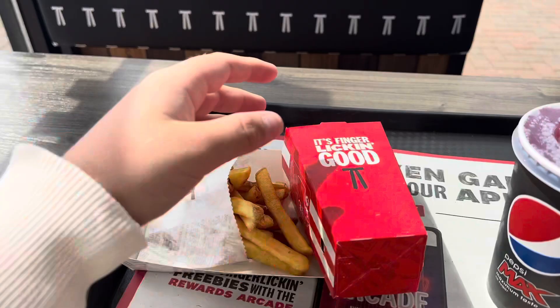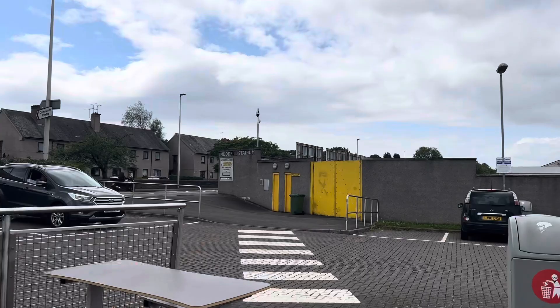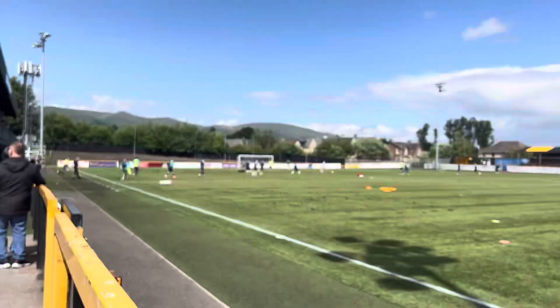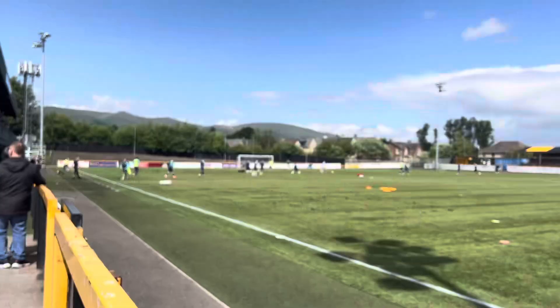I've just realized the stadium is cash only, so I've headed over to KFC and got myself a little meal before the game so I don't go hungry. Now it's time to get back into the stadium. Out come the Queen of Morton players onto the pitch.